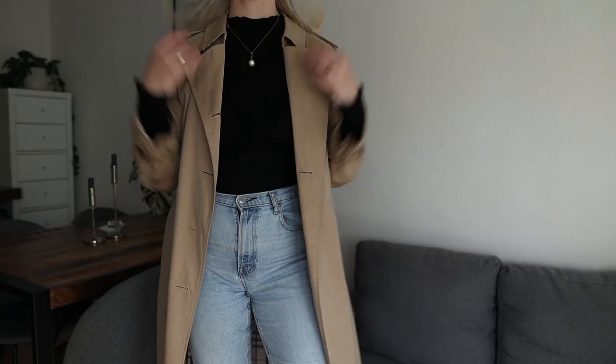Before I added my Burberry trench coat, I already knew that I am someone with a cool-toned skin tone, which means that cool-toned colors are always going to suit me and the rest of my wardrobe the best. So before I went looking for a trench coat, I already knew I needed something in a cool-toned tan rather than the more traditionally warm-toned honey.